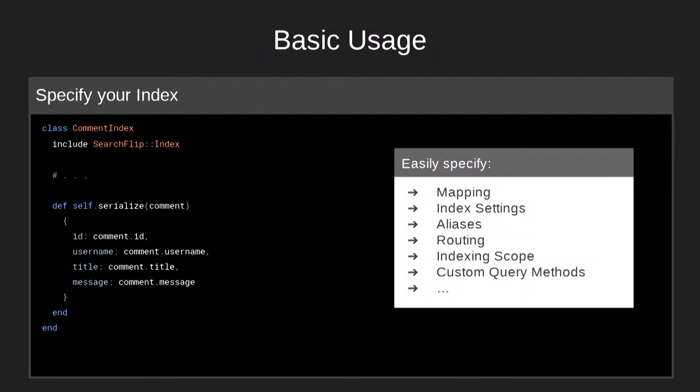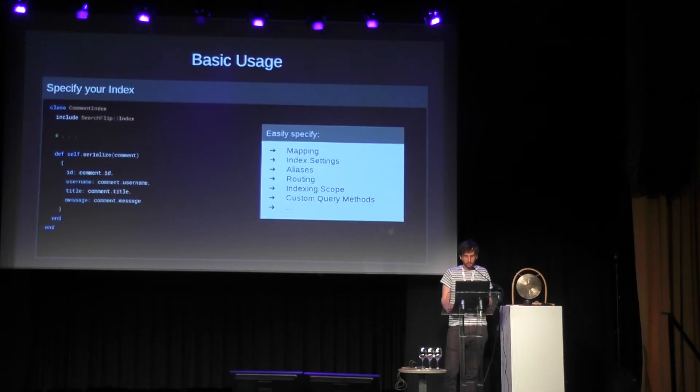So how do you get started? First you install the gem, then you create a comment index. You include the SearchFlip index module, and then you tell SearchFlip how to serialize the objects for indexing, because in the end Elasticsearch needs some kind of JSON object. More than that, you can specify mappings, index settings, and all things related to Elasticsearch, and most of the time they get applied to the index automatically. Dealing with indexes is really simple. You can create the index, ask if the index exists, delete the index, import records via arbitrary ActiveRecord scopes — though it's not bound to ActiveRecord — or single records, and even delete records by arbitrary Elasticsearch queries.